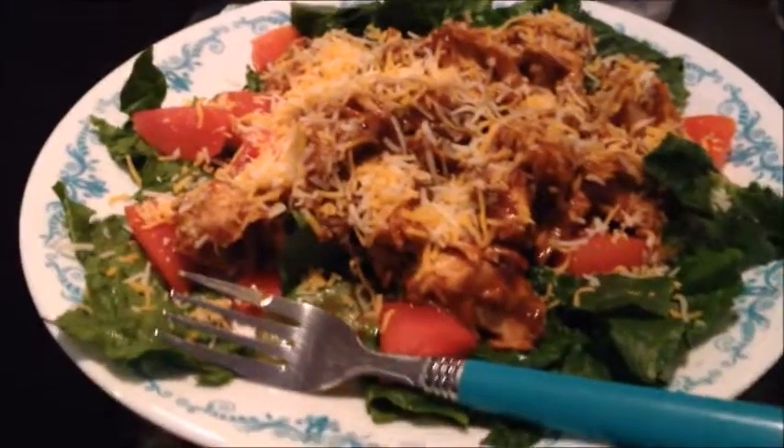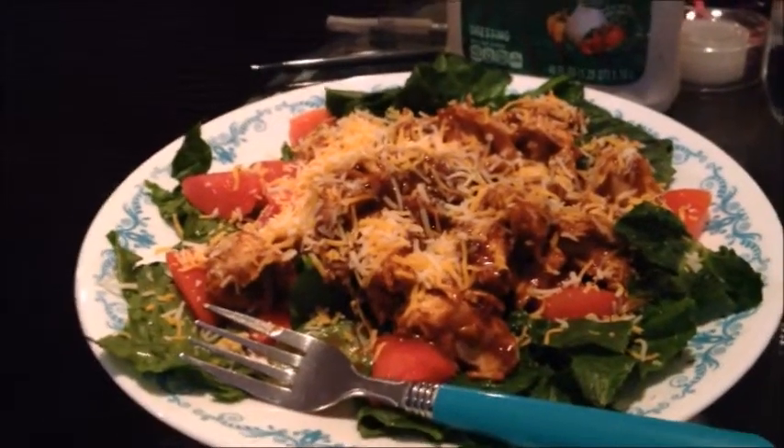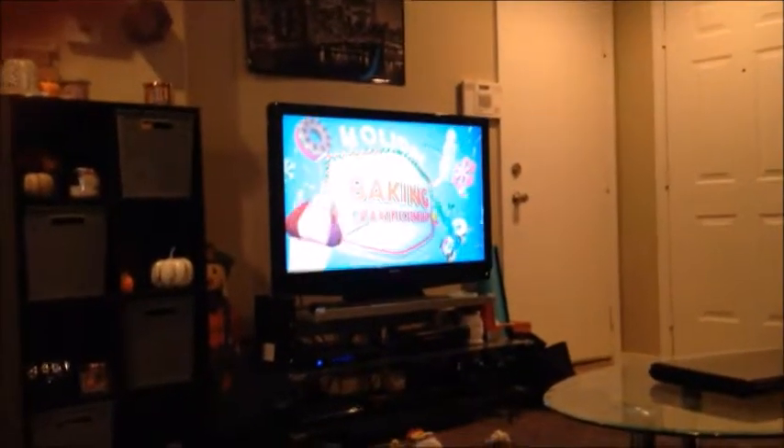I just wanted to say that salad was so good and tasty. I only ate about a third of it and put the rest in the fridge for later, because my stomach seems like it's shrunk since I got pregnant. It tasted so good — you guys should really try that recipe out.